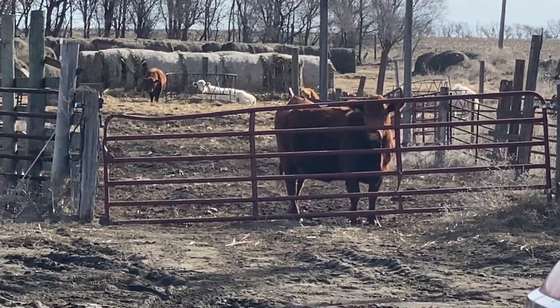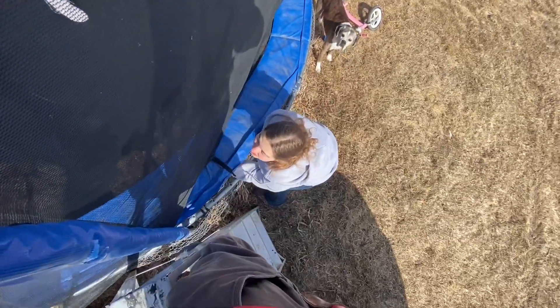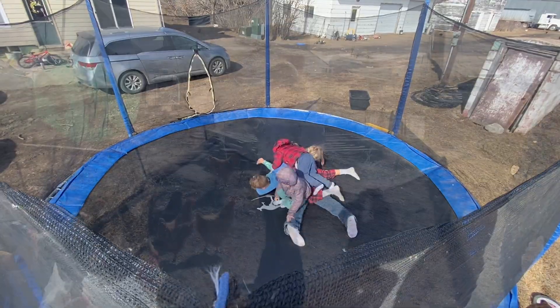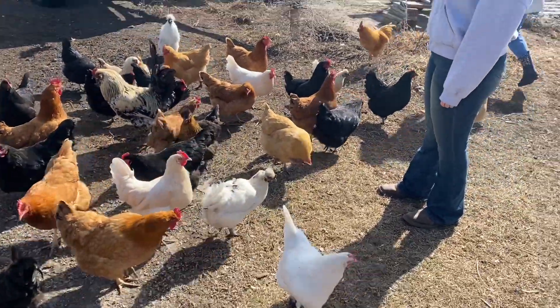Someone's waiting for breakfast. The trampoline is all set up, thanks to Macy, Sarah, Nolan, and the kids. We were trying to plan it before it was set up. Instead of feeding the fish, it's feed the chickens — they're waiting.